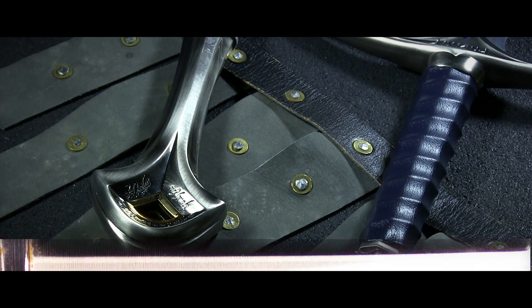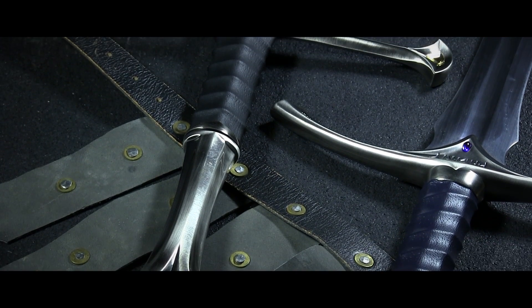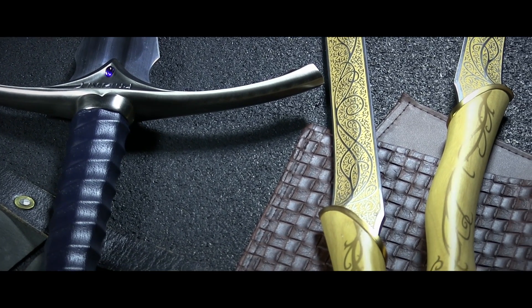This week on Warehouse Hunts we're taking an unexpected journey into Middle-Earth to check out some of our collectible weapon replicas from The Hobbit. These replicas come from the folks at United Cutlery and are beautiful, completely faithful recreations of your favorite swords from the films.